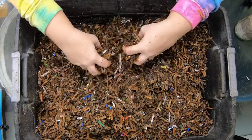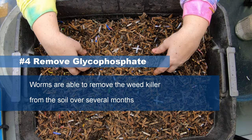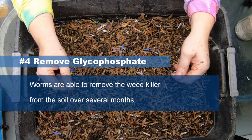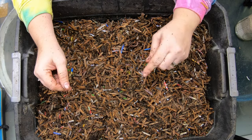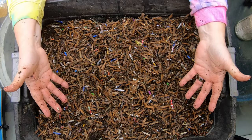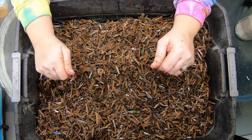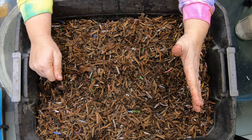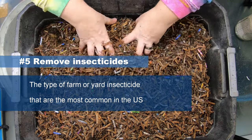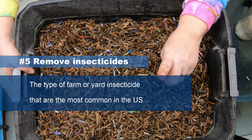Another thing that worms can manage to pull out of the soil is glyphosate weed killers — the kind that you normally spray in the cracks of your sidewalk to kill weeds. In small doses, the worms can actually pull that out of the soil. Good worms indeed. Number five, they can actually get rid of insecticides like organophosphates — and again, all in small doses. Worms aren't bulletproof, as far as I'm aware.